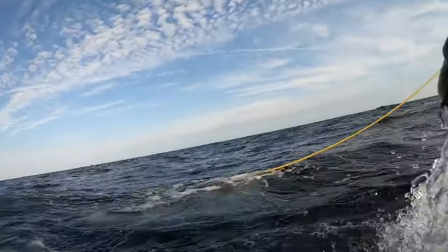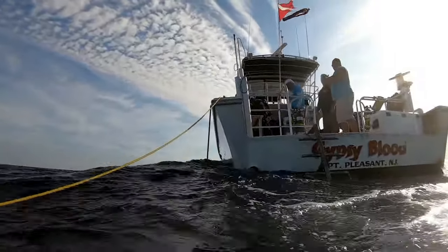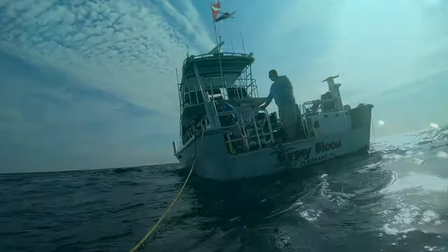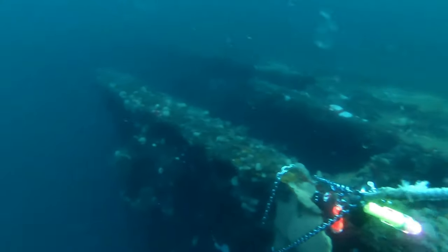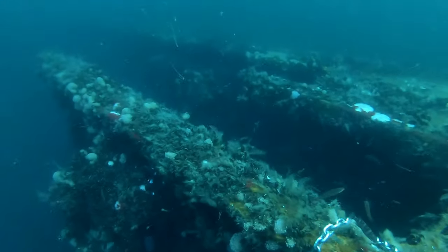That must have been exciting for those passengers. Today, you can see we're on the Gypsy Blood. There's Jimmy now. This was a dive from last year. Going down the anchor line here, you get the first sign of it. It is laying on its starboard side. It is, of course, just the back half. It makes for an interesting penetration when it's on its side like this.